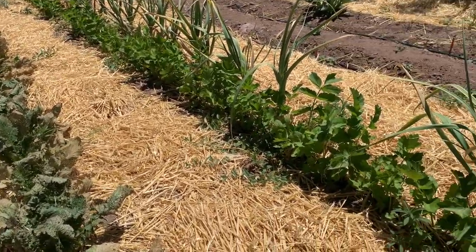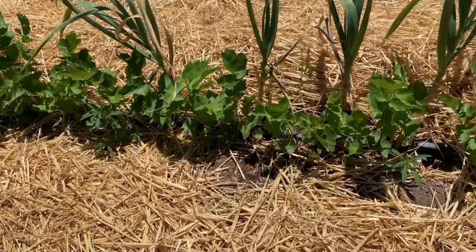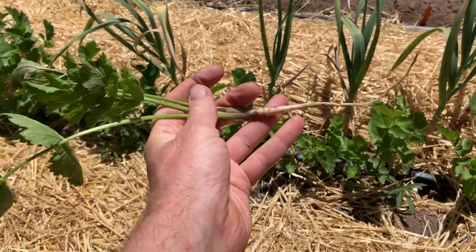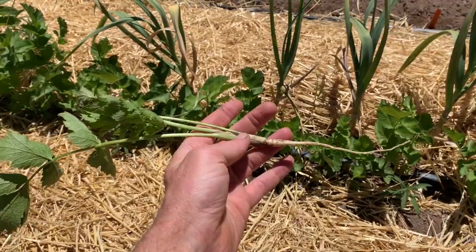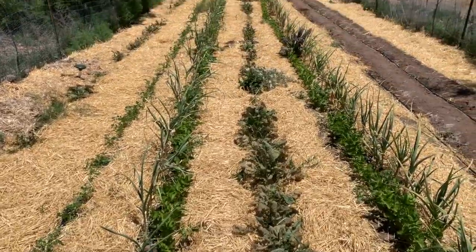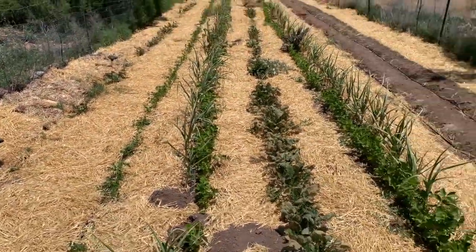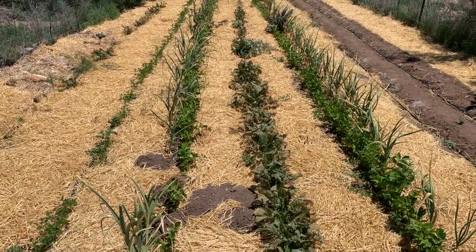I didn't know when parsnips should get planted here in New Mexico, so I just planted them at the same time. They've been getting lots of irrigation from the tape, and they're sizing up nicely for this time of year — especially considering we won't be harvesting here until the wintertime. Two 60-foot rows of that, if they do well and don't get eaten by underground critters, that's some decent food for next year.